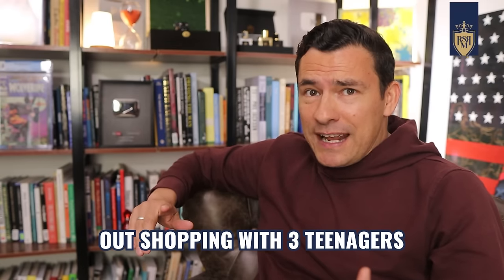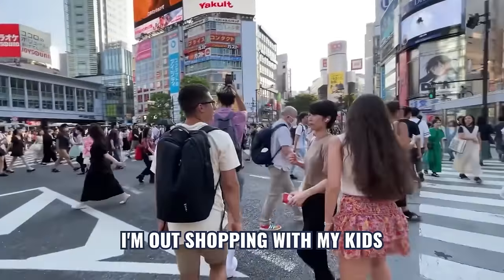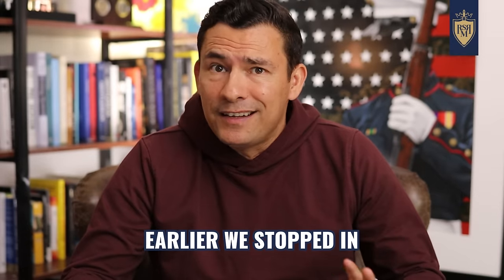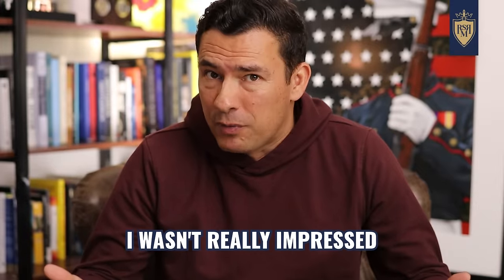I'm in Tokyo out shopping with my kids and nephew, and somehow we end up in a Bathing Ape store. Earlier, we had stopped in a number of other stores including street wear like Supreme, but I have to admit I wasn't really impressed.